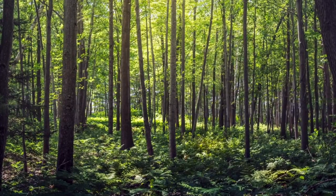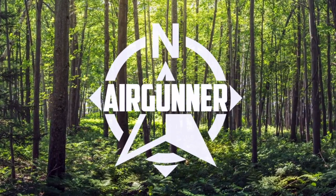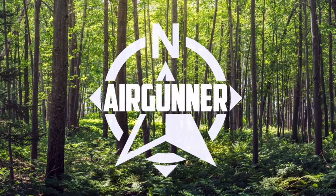Thanks again. This is Chris with Up North Air Gunner. I'll see you later.